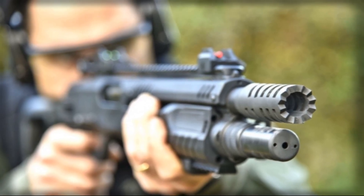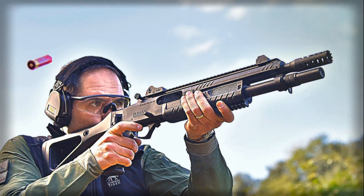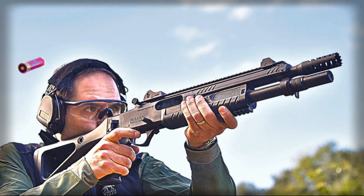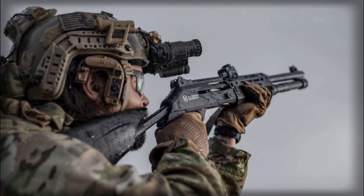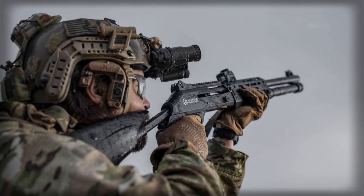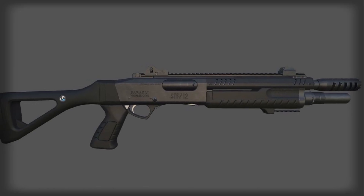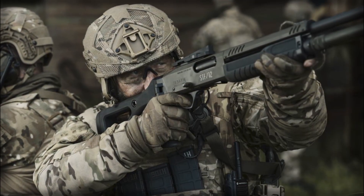Another important element is the ease of target acquisition. Engaging a small drone is a very different challenge from hunting birds or engaging ground targets. A UAV can change altitude, move unpredictably, and present a small visual profile. To address this, Fabarm has incorporated its quick target acquisition sight, essentially a 124 mm guiding ramp designed to naturally align the shooter's eye with the trajectory of the target.